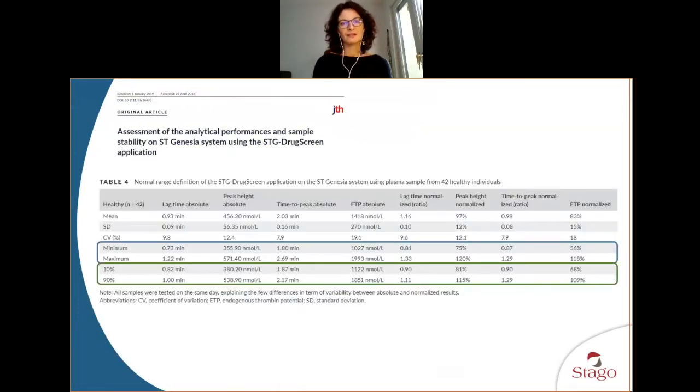Another reference values publication is the work done by Professor Mugli and Professor Dufis in Belgium. They showed results about identical performances and sample stability after freezing using the STG Drug Screen on ST Genesia, with results obtained on 42 healthy adults showing their reference range in both absolute and normalized values.